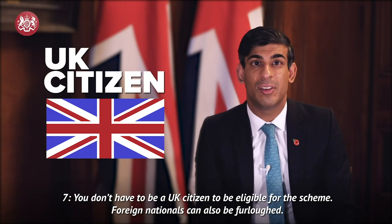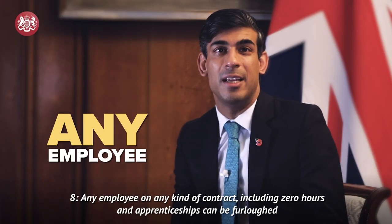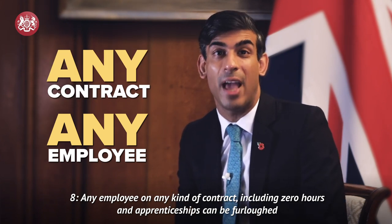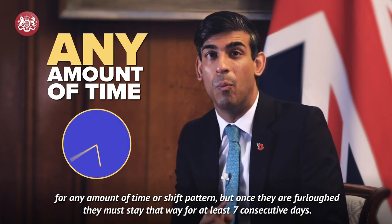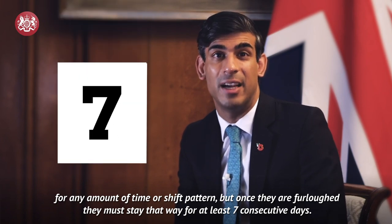Seven. You don't have to be a UK citizen to be eligible for the scheme — foreign nationals can also be furloughed. Eight. Any employee on any kind of contract, including zero hours and apprenticeships, can be furloughed for any amount of time or shift pattern. But once they are furloughed, they must stay that way for at least seven consecutive days.